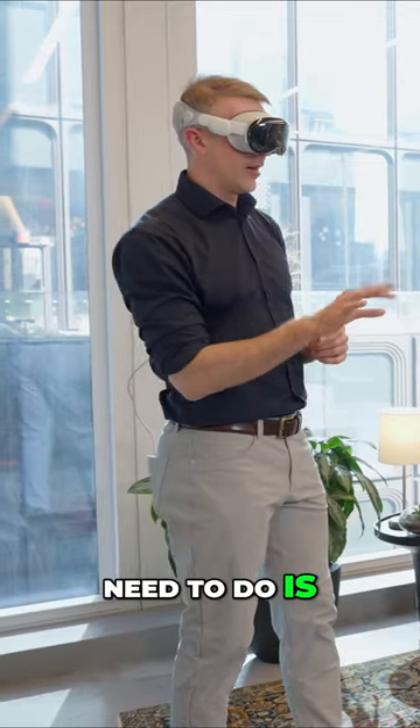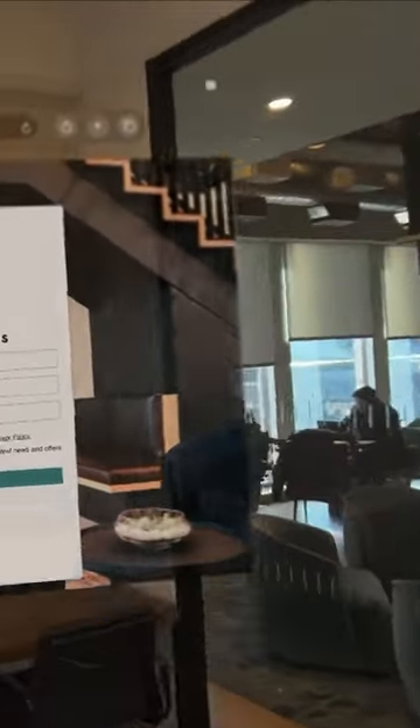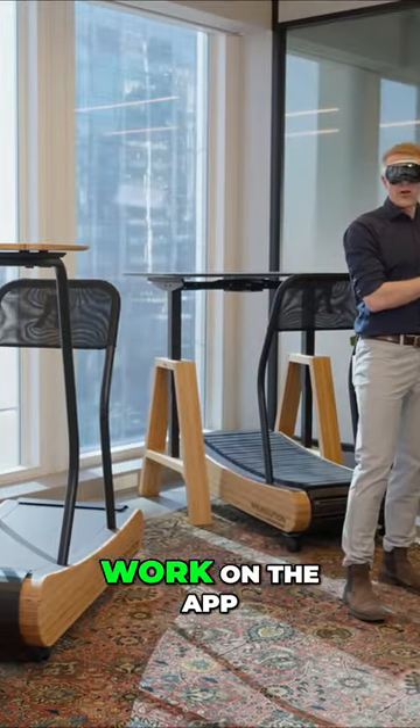What I would need to do is drag that window and it's going to move in front of me, but at that point I would not be able to work on the app.